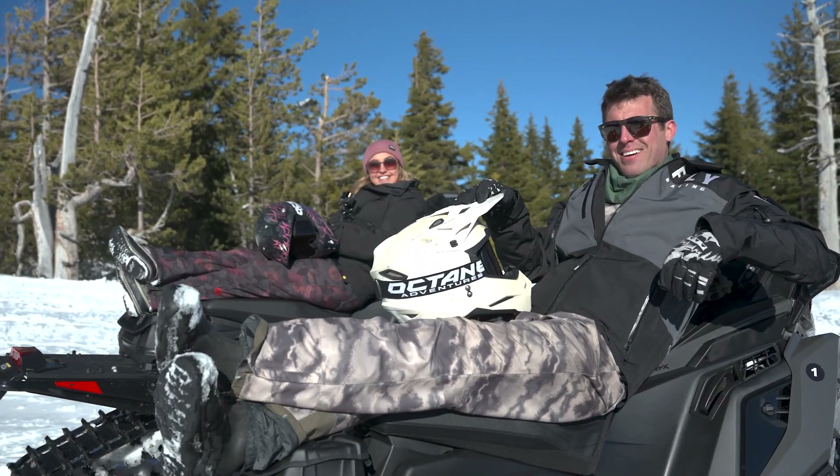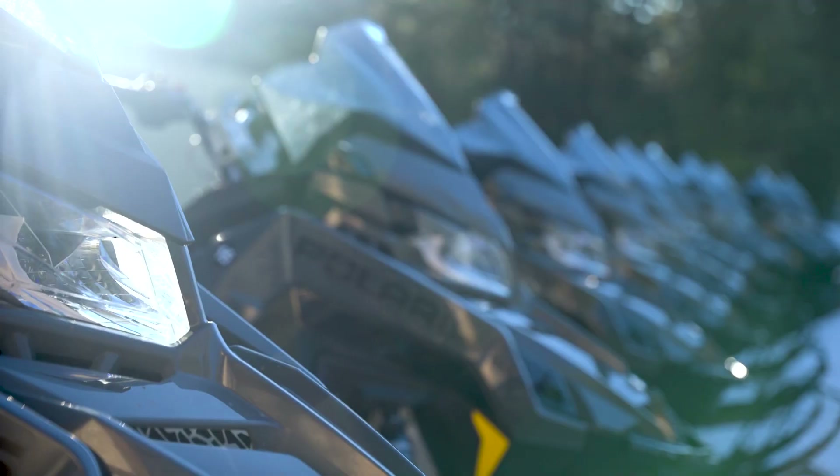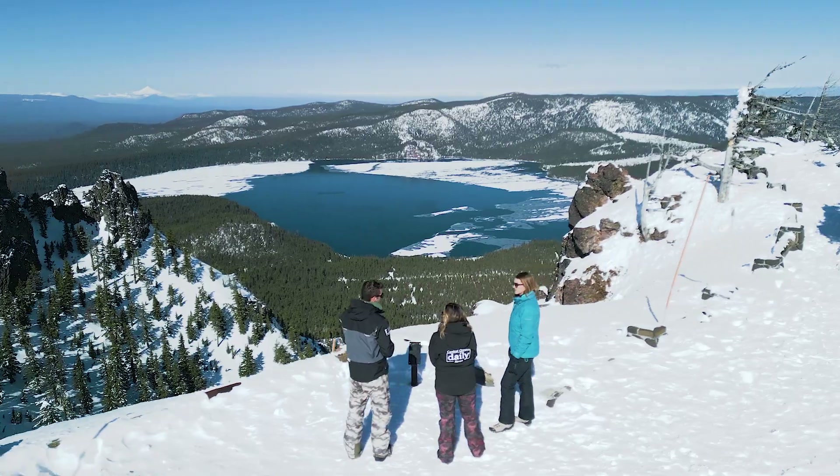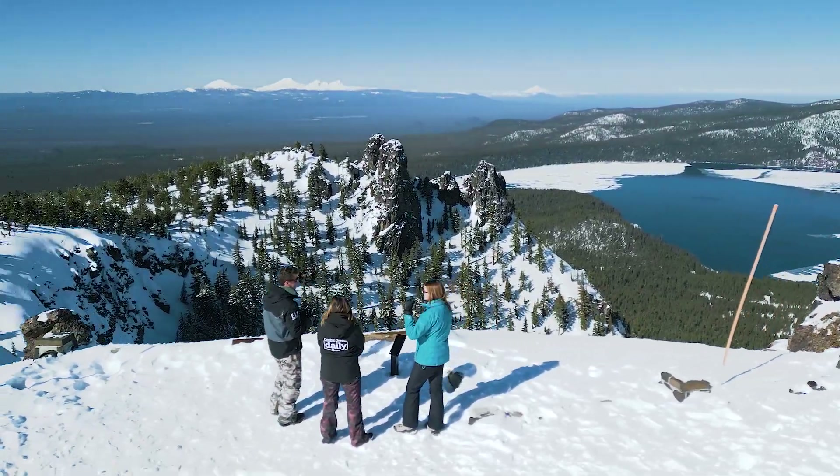Octane Adventures has the option to take a tour with a guide or rent your own snowmobiles for a few hours. For people that haven't been out on snowmobiles much or haven't been up here, I certainly recommend the guided tour. We'll take you around everywhere you want to go and make sure you can get it all done within the rental time.